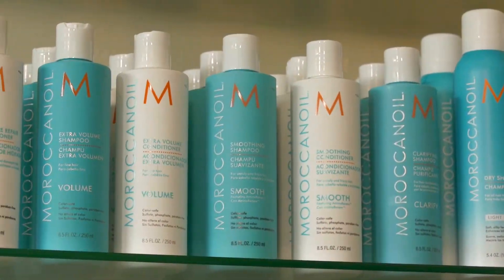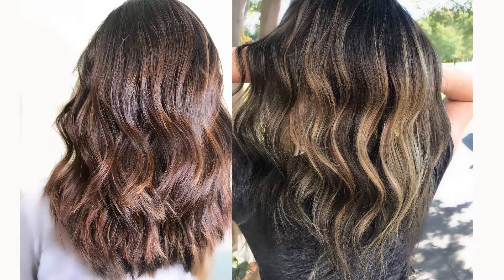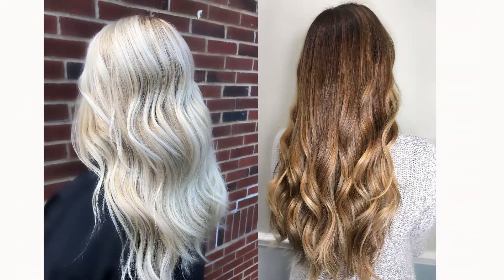"What I like most about the Moroccan oil is it creates movement with the hair, it gives you moisture, it gives you shine, it eliminates frizz, but you don't feel like you have a ton of product in your hair."